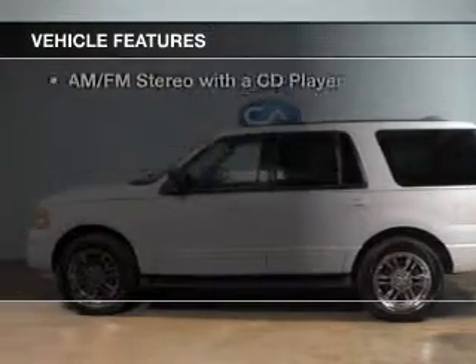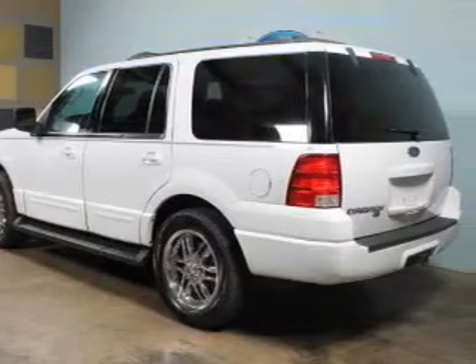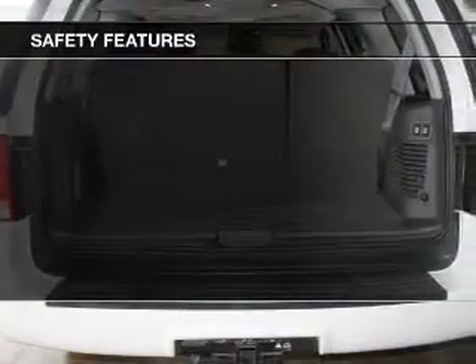The features include an adjustable tilt steering wheel, cruise control, privacy glass, air conditioning, power windows, power steering, and AM-FM stereo with a CD player. Safety was made a priority with these features.